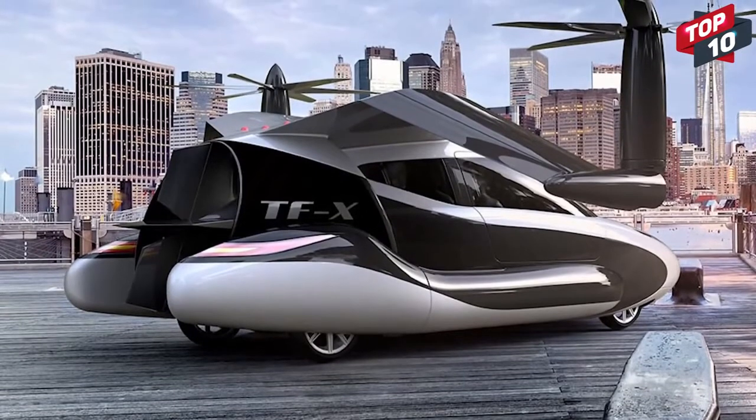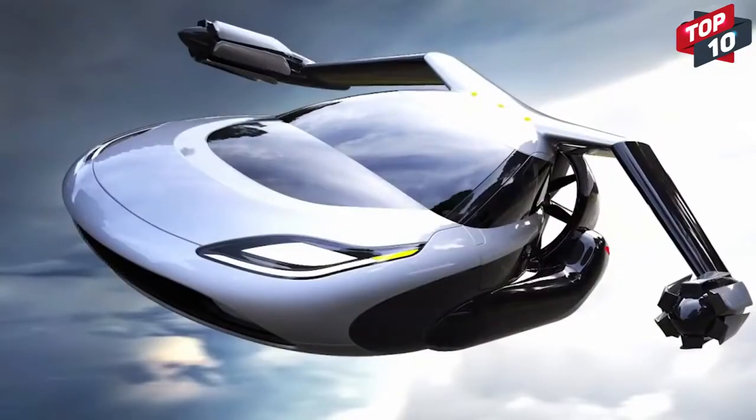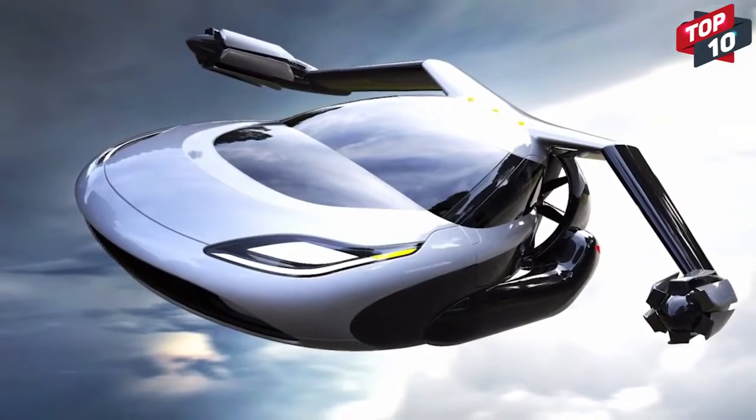Terrafugia fully intended to turn this concept into a reality, with a starting price of $300,000, which makes it surprisingly affordable.